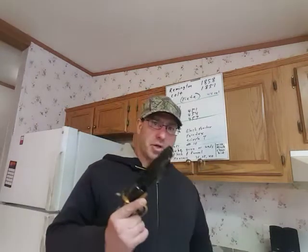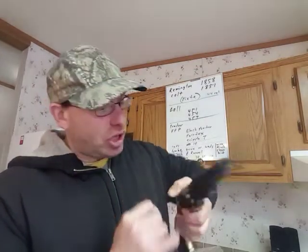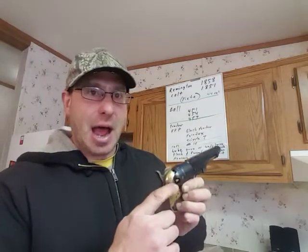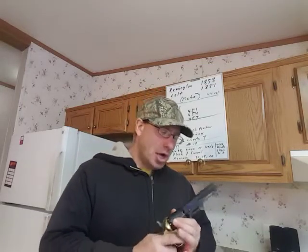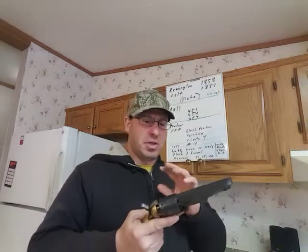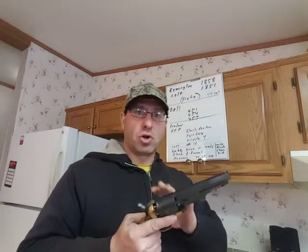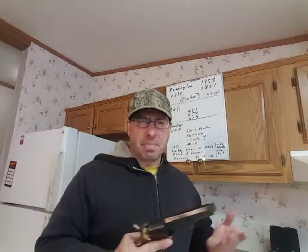This is the one that I keep in my office, hidden and loaded. You can see the balls are in there, there's lube over the balls to prevent chain fire, and you can see I got the caps in the back. This type of revolver is single action only, so I have to pull the hammer back before I shoot. This gun here is the 1851 Colt, and it's got a short barrel.